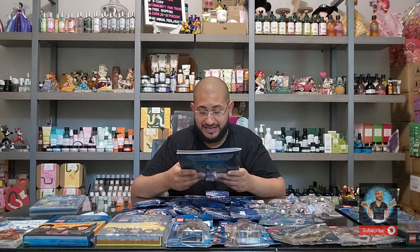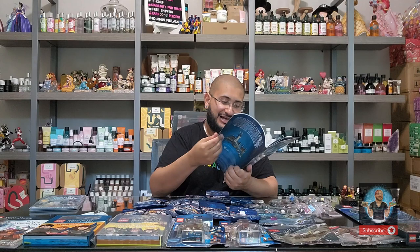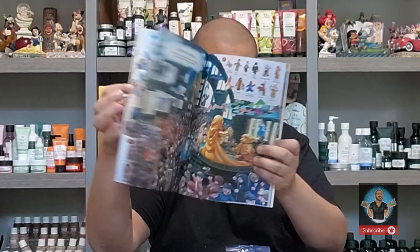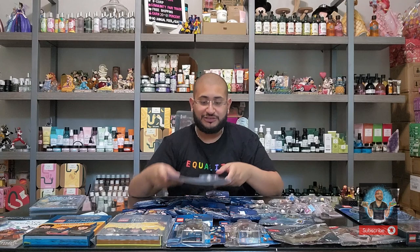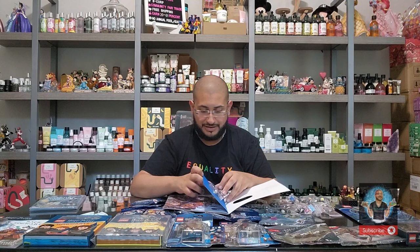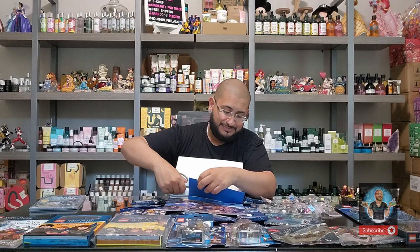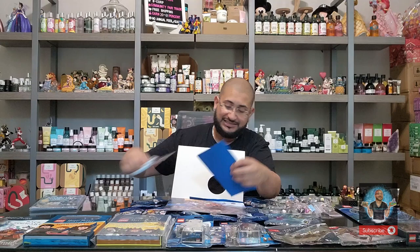Next we have this one which includes a Severus Snape minifig — it's a magical search and find adventure, like a Where's Waldo but for Harry Potter minifigs. It's an incredible little children's workbook, retailing for $9.99. I'm not sure if this minifig has been duplicated before or if it's solely exclusive to the Scholastic book.